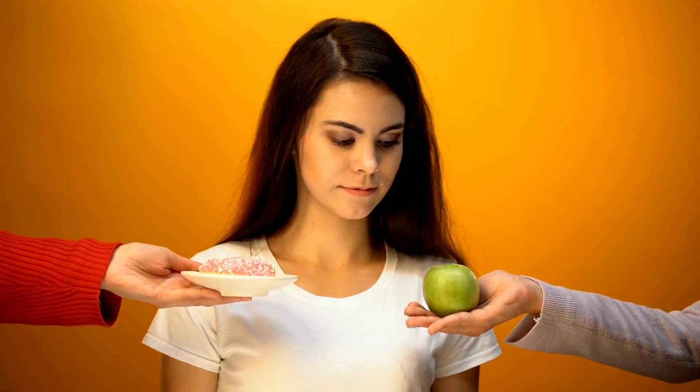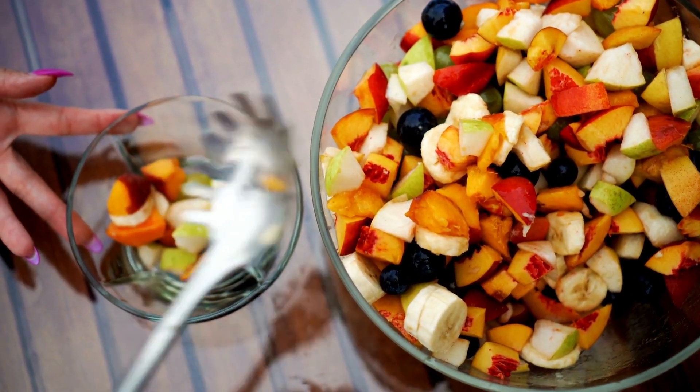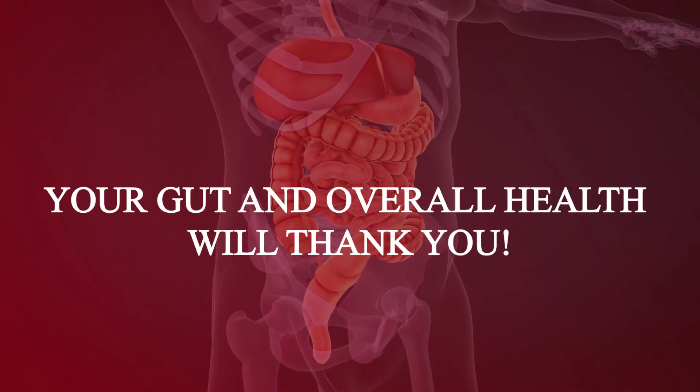Swap out sugary snacks for naturally sweet options. For instance, enjoy a colorful fruit salad instead of reaching for a candy bar. Your gut and overall health will thank you.